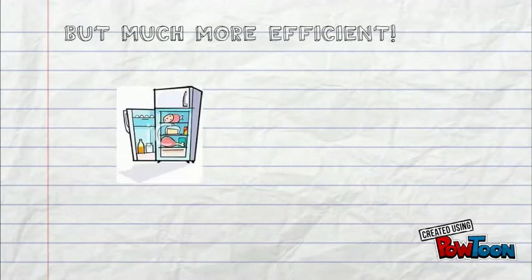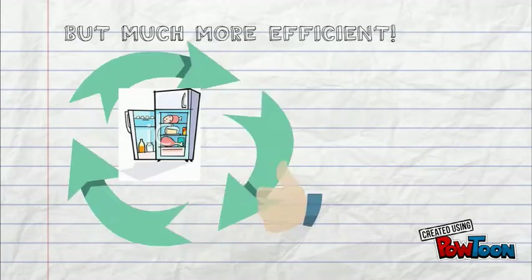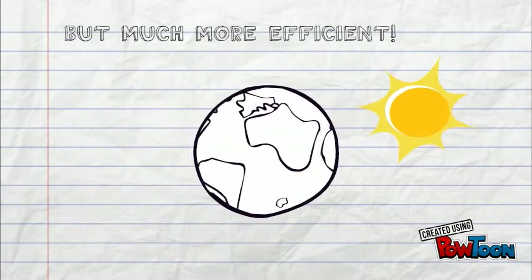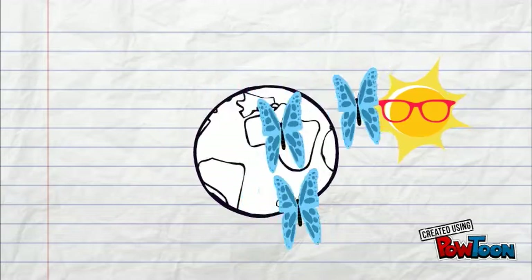This revolutionary fridge design does not use refrigerant gases or HFCs, helping to reduce greenhouse gas emissions. It is magnet based, meaning it does not require a lot of electricity to run, in turn reducing the amount of coal needed to produce electricity, which reduces greenhouse gases, as coal is a major fossil fuel.